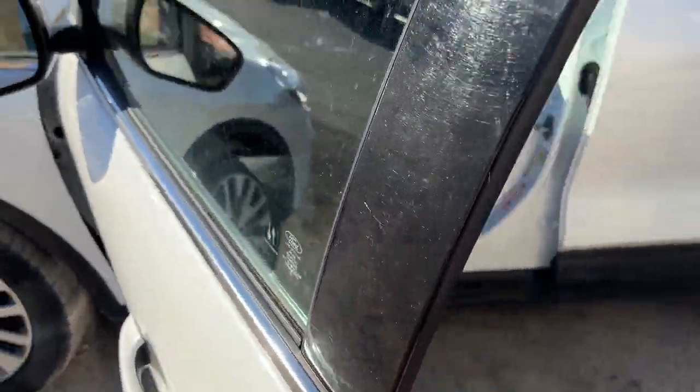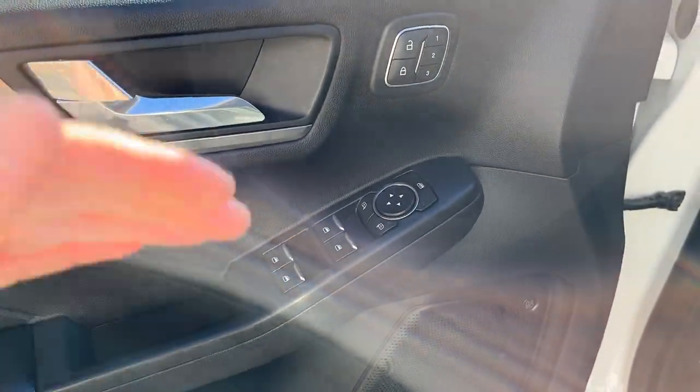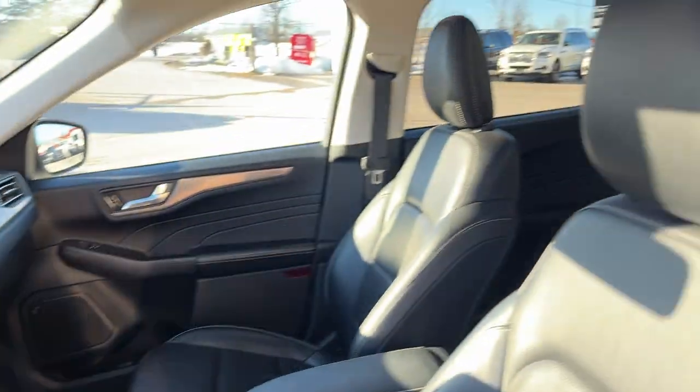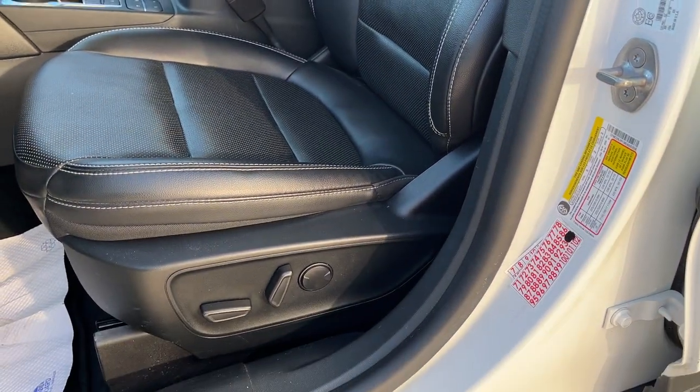Coming around to the front of the vehicle, you do have your keyless entry keypad on the door, power windows and locks, power glass adjustable mirrors, a really great B&O sound system, automatic headlights, and really comfortable ebony Active X bucket seats up front that are powered.